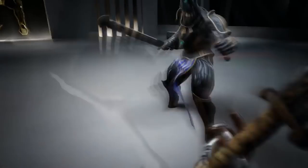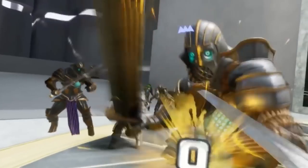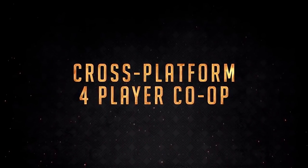Next, Swords of Gargantua — a medieval-themed close-quarter fighting game — has been released on SteamVR, Oculus Store, and surprisingly, the Oculus Quest. This is a pretty good looking game and looks like a lot of fun. I'll definitely have to try it out. I love seeing broad cross-platform releases.